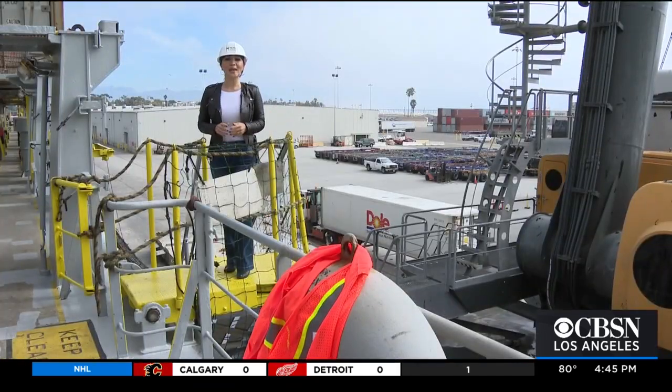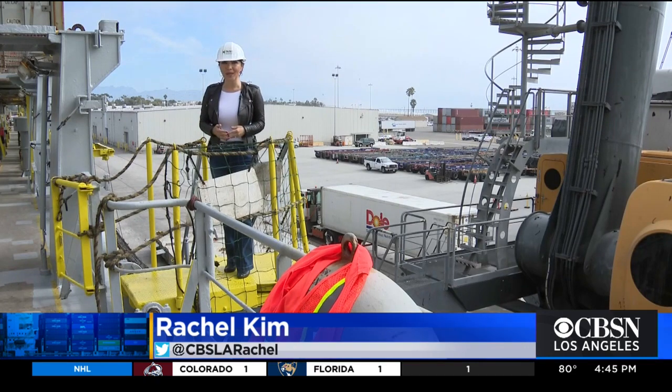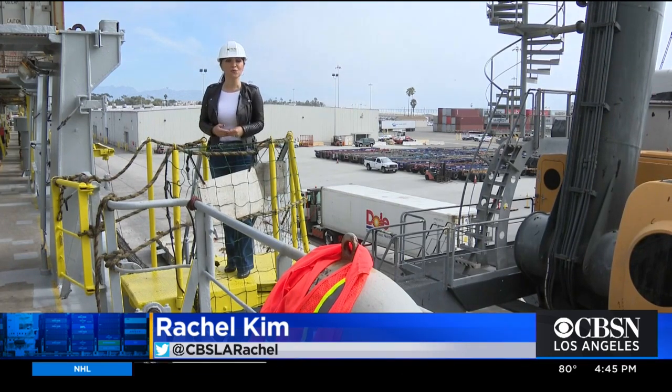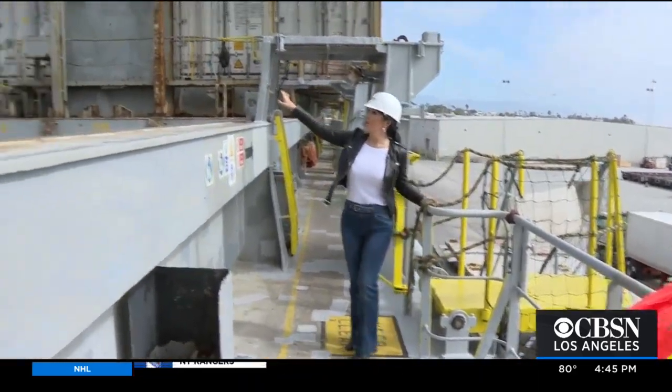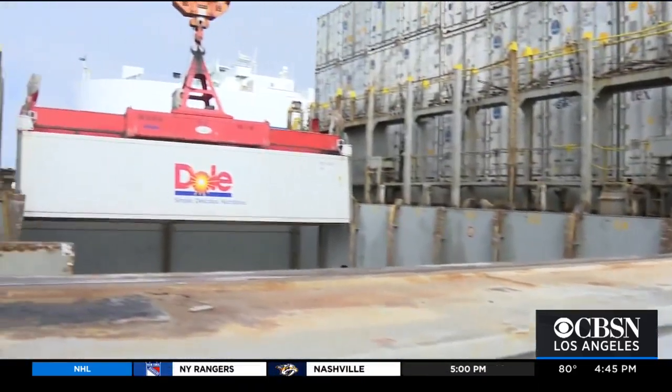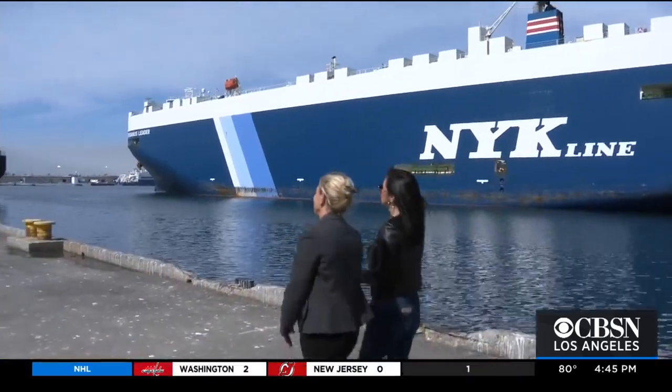To my left, this is what's called a mobile harbor crane. This is how smaller niche ports like Hueneme onload and offload containers from vessels. It gives them more flexibility to offload different types of cargo. Right here, these are bananas coming from South America or Mexico. This over here is a roll-on, roll-off vessel.